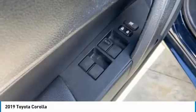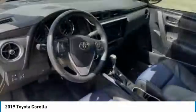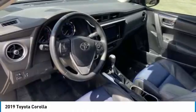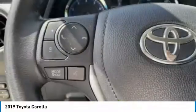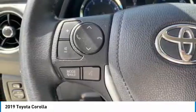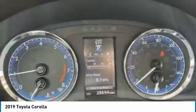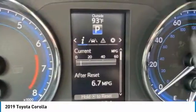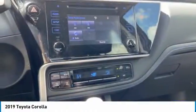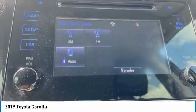Come take a test drive today. For more information, visit www.southdadetoyota.com.